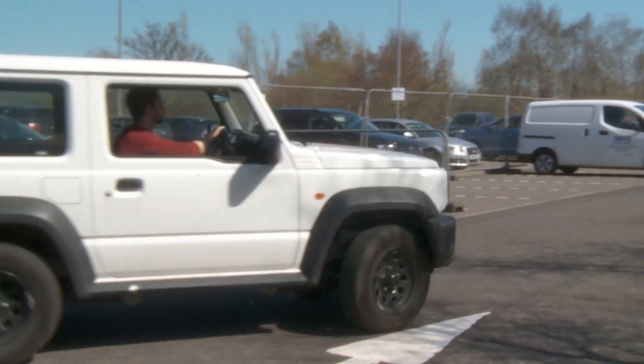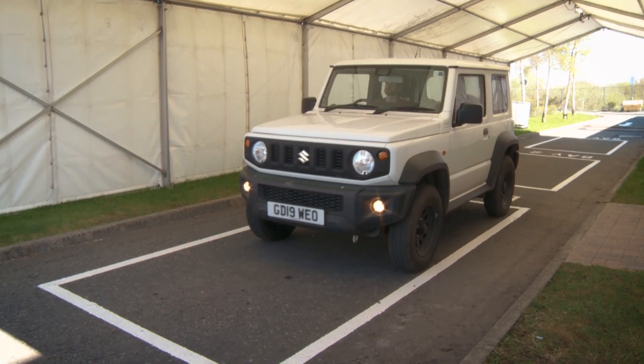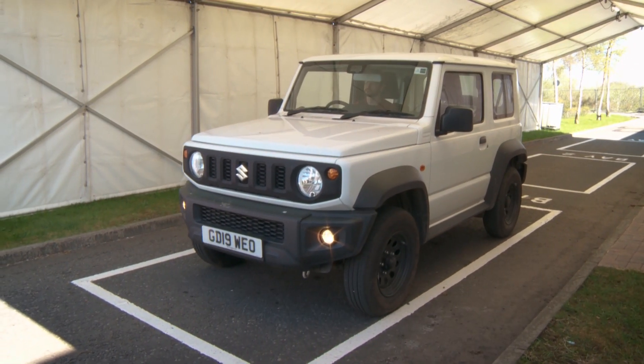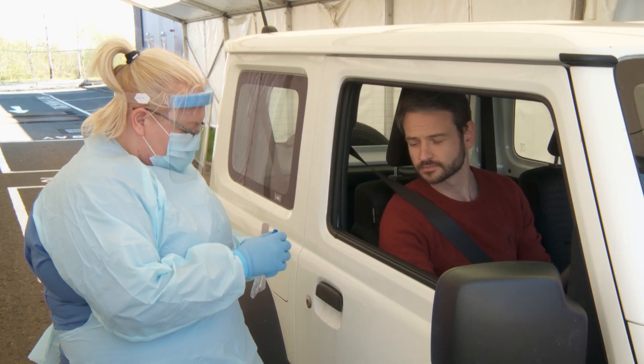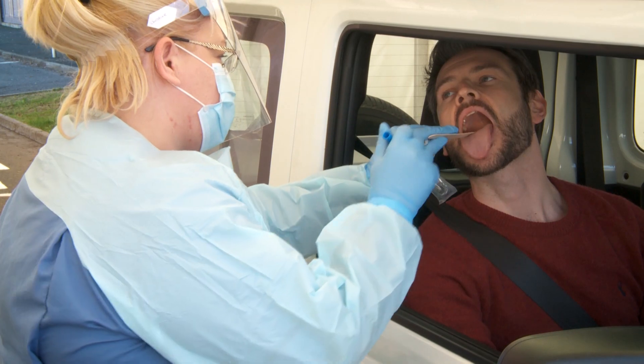You should wait in your car with the window closed. Once ready, a member of the testing team will call you and ask you to drive forward into a testing bay. You should drive to the bay, remain in your car and lower your window. Please switch off your engine. A member of staff dressed in PPE will carry out the appropriate test.